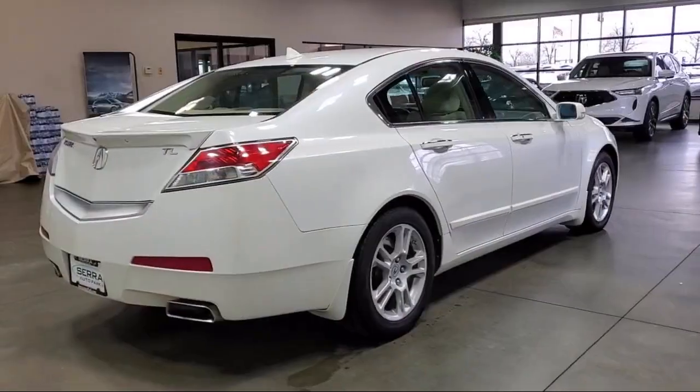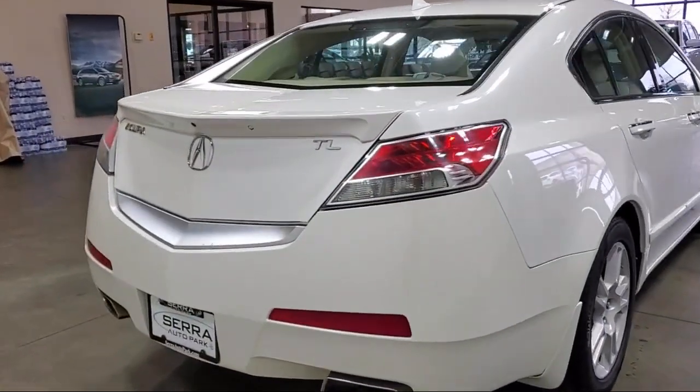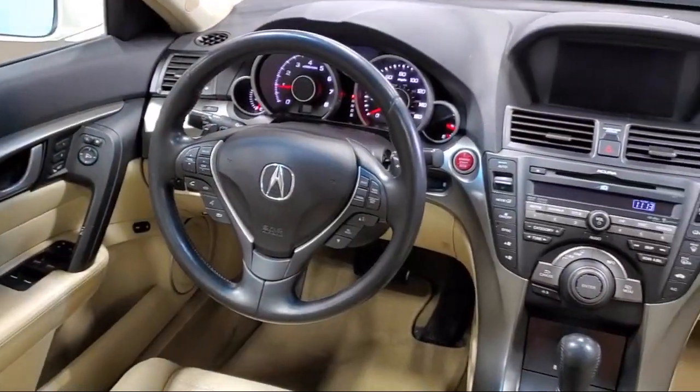Electronic stability control, outside temperature display, alloy wheels, speed sensing steering, and much more.